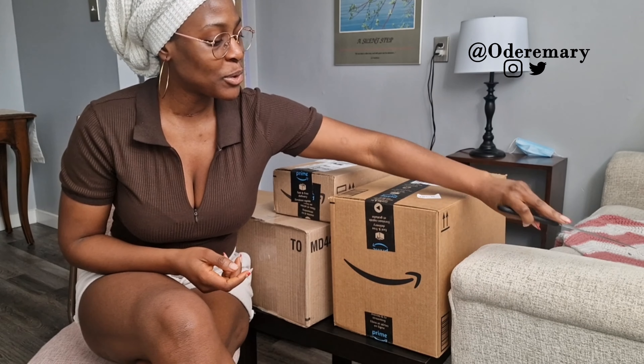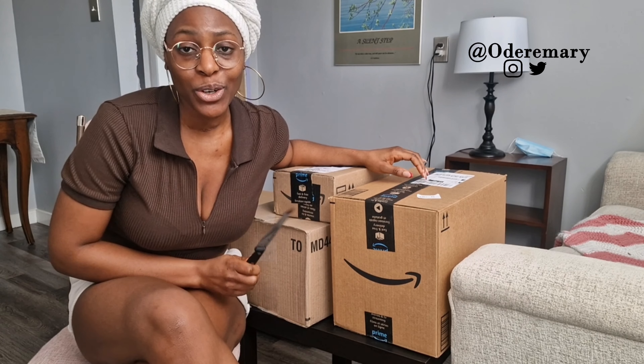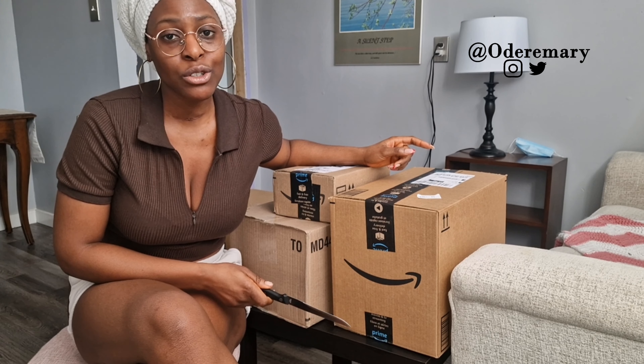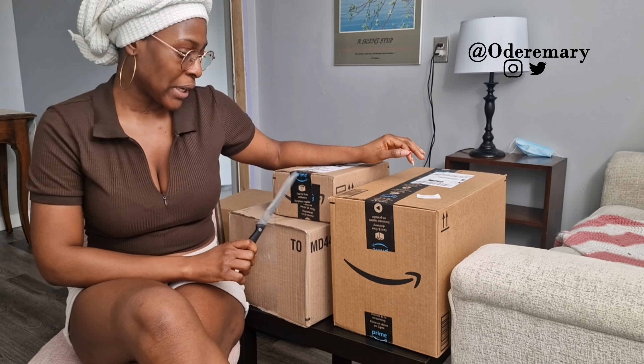Hi guys, welcome to my channel! Today's video we're going to be unboxing some Amazon packages. If you've been following me, you know I just moved to Saskatoon and I'm trying to settle in — there's a lot of things I need to get. Today I made some purchases on Amazon, and coincidentally some purchases on Shein as well, and they arrived today. So I'm going to do the first video which is unboxing these Amazon parcels.